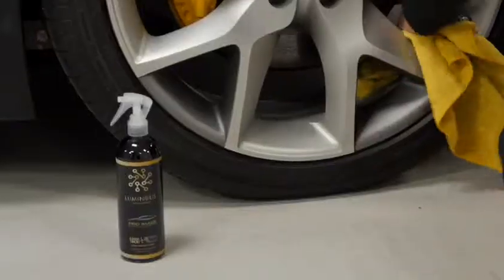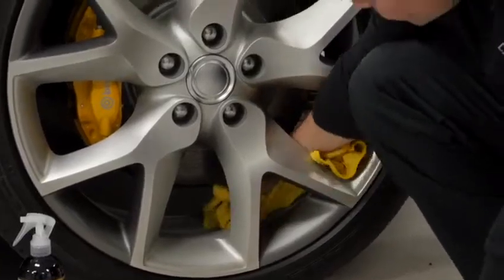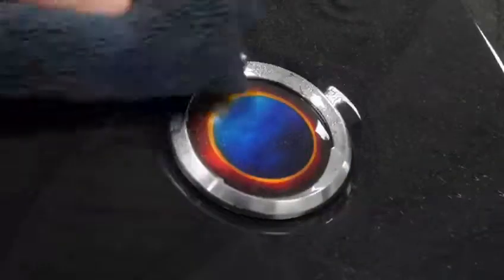Simply spray on and wipe clean with a single stroke, then buff dry with a microfiber towel. Dirt, road salt, grease, oil — anything on the surface will be cleaned away, leaving a brilliant shine.